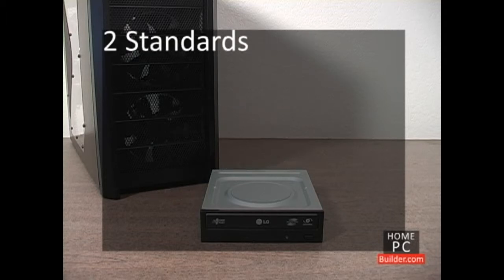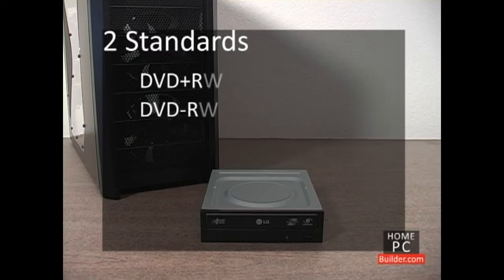For DVD drives and rewriters, there are two competing standards known as DVD plus R and DVD minus R. Add a W for rewriters. DVDs created in one standard will only play on devices that support them. For this reason, the best choice for future compatibility is to look for a recordable drive that supports both formats, called DVD plus minus R. For rewritable burners, look for DVD plus minus RW.